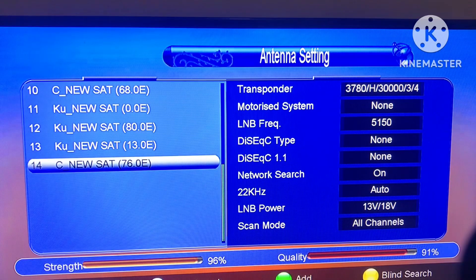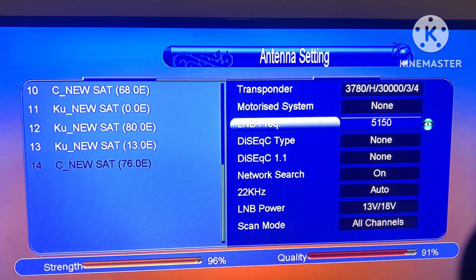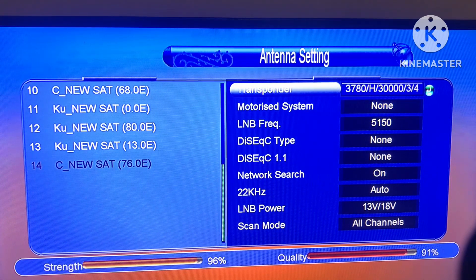We are going to select the 7th satellite. I will show you how to use the Powerful TP and Powerful Transponder in the Simulator.